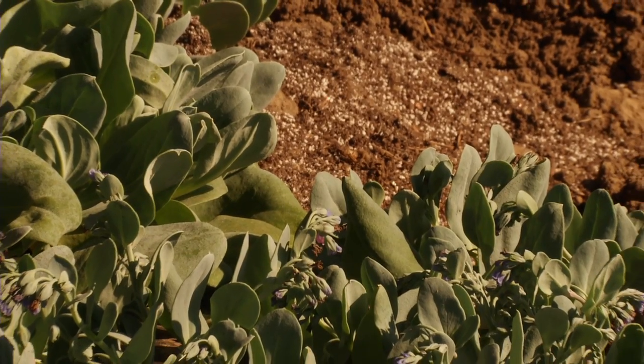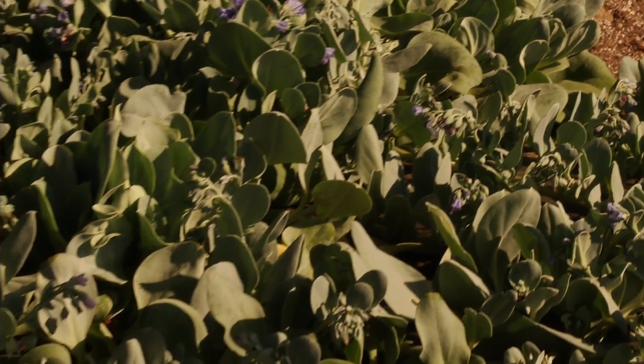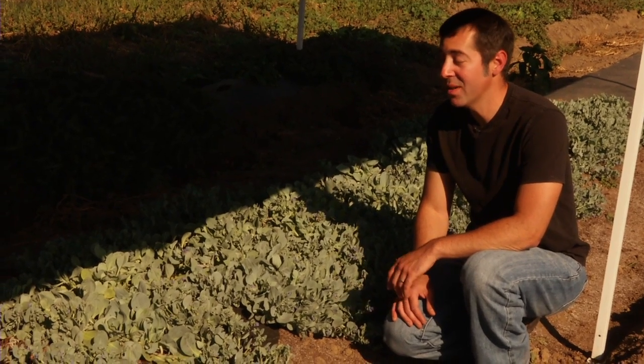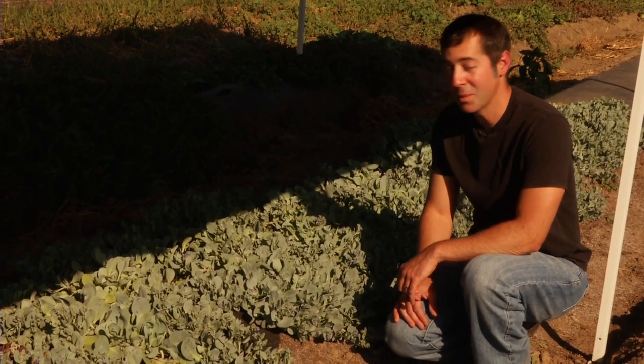Lechuga de Ostra is oyster leaf lettuce. This actually grows wild in Iceland. It's very difficult to get the seeds for this, and once you get the seeds, the germination rate is about 2%, so it's tough to get the plant to go.